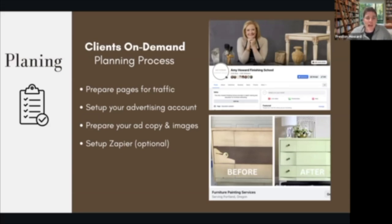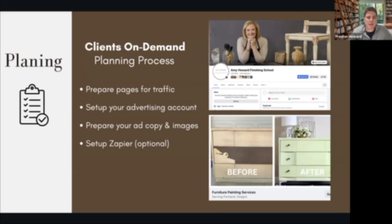Step one is to prepare our pages for traffic. Next is setting up our advertising accounts to make sure we're ready to put out advertisements, with the appropriate things set up on Facebook and Instagram. We're going to prepare our ad copy and images for our ads. And then an optional step is setting up Zapier, which basically connects different things on the internet to automate it, so you don't need to manually pull leads from Facebook — it sends them to a spreadsheet automatically.